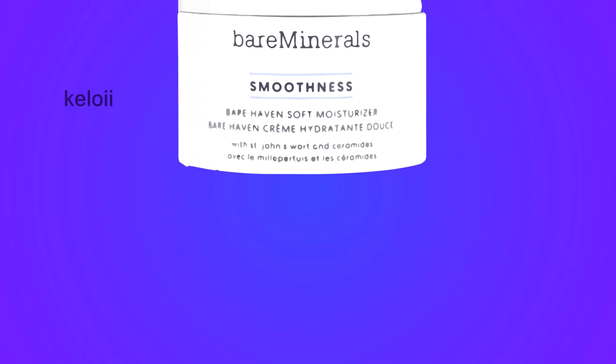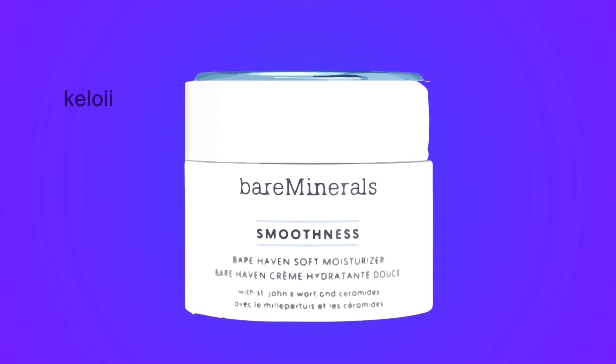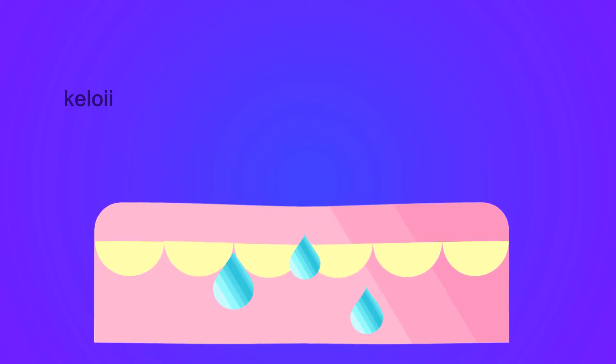Bare Minerals Smoothness Bare Haven Soft Moisturizer is a daily moisturizer that provides all-day hydration and softens rough texture. It replenishes essential hydration and provides antioxidant protection, which leaves the skin feeling soft, smooth, and supple.